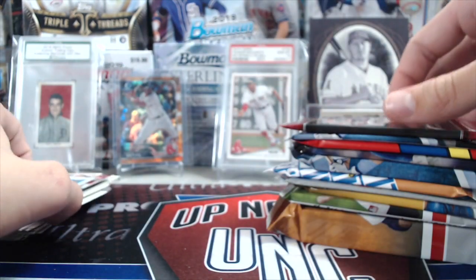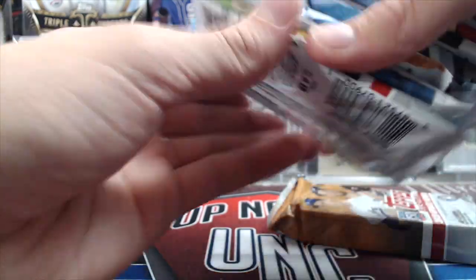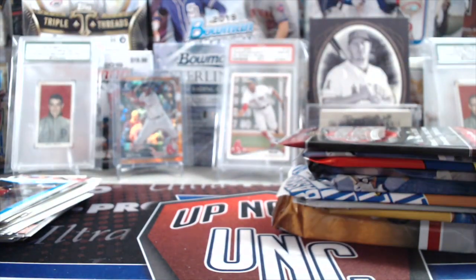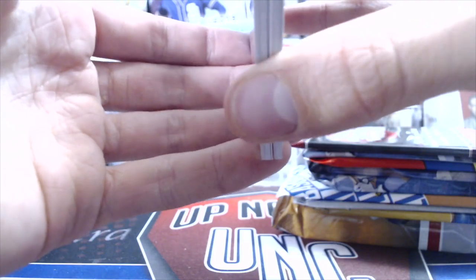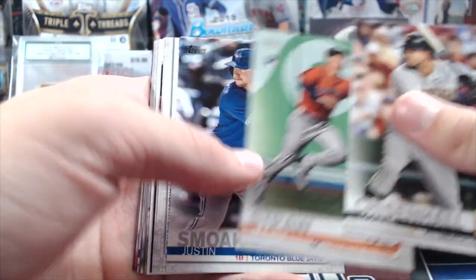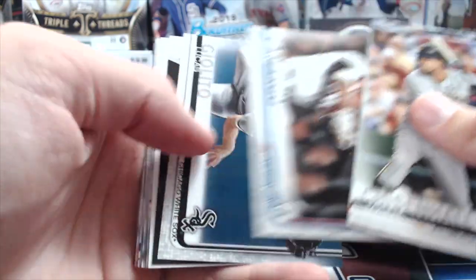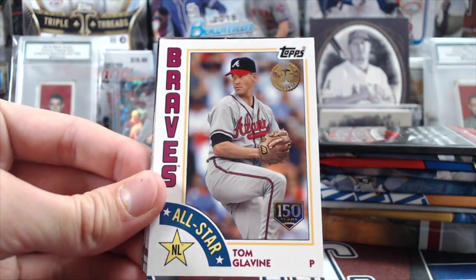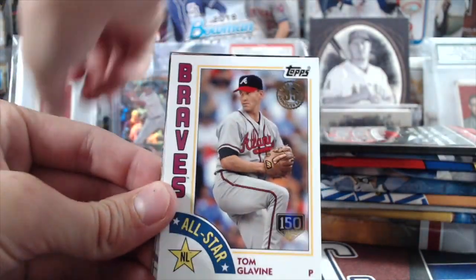Next up is High Tech from Topps. Transcendent comes out, and Dynasty. Then Bowman's Best comes out later — it's winding down the product season. There's a nice Tom Glavine 150th, going to be numbered out of 150. That's pretty cool.